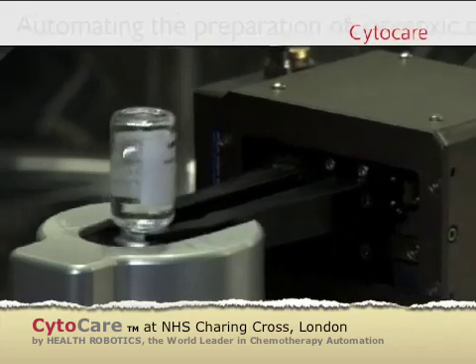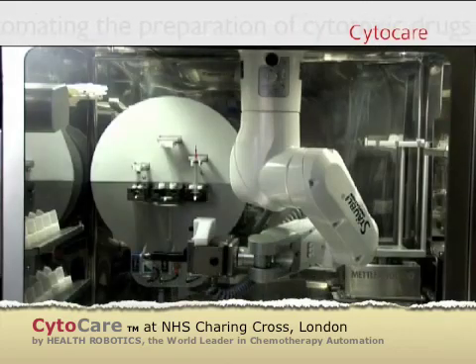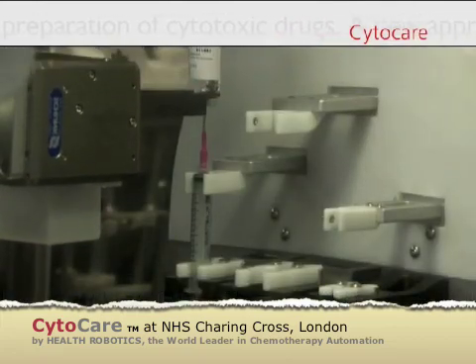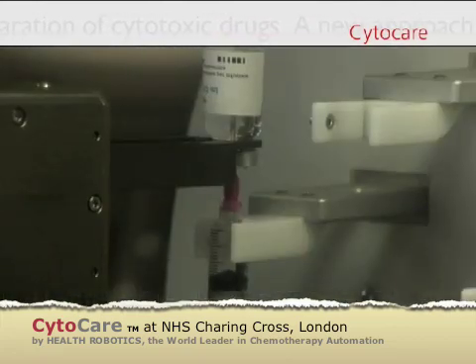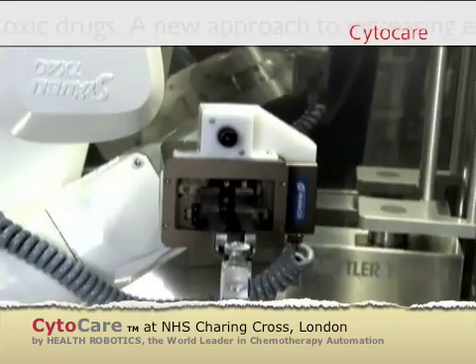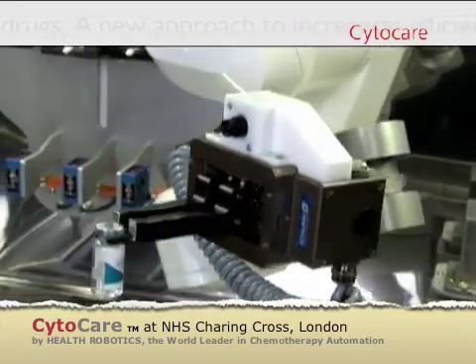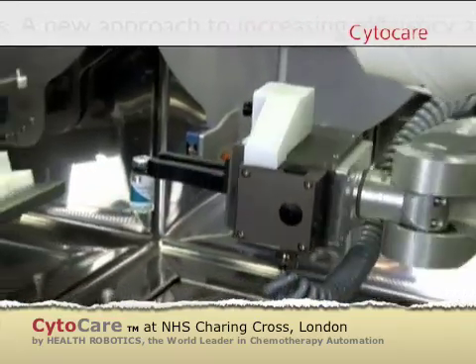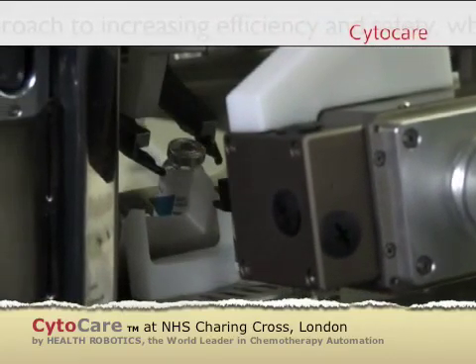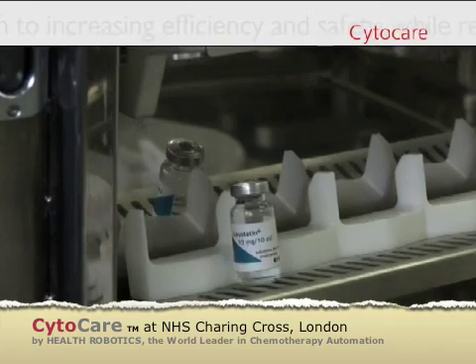Medication containers are uncapped and the required amount of liquid is drawn by the syringe. The remaining quantities can be stored inside the preparation chamber to be used for future preparations.